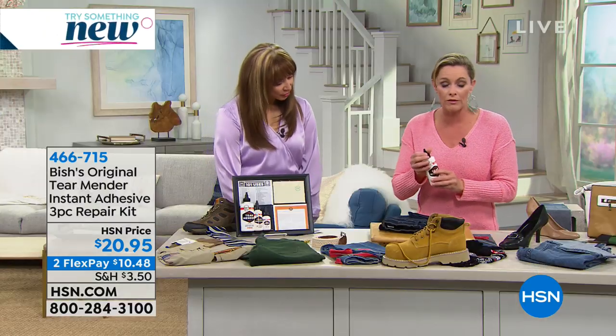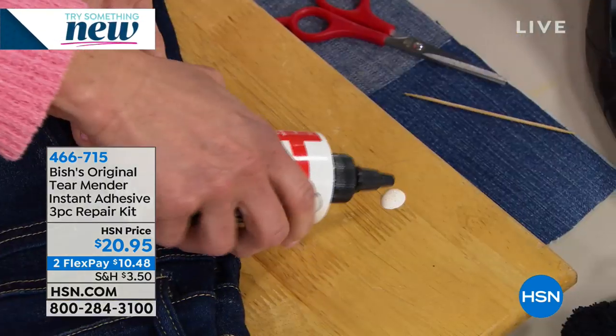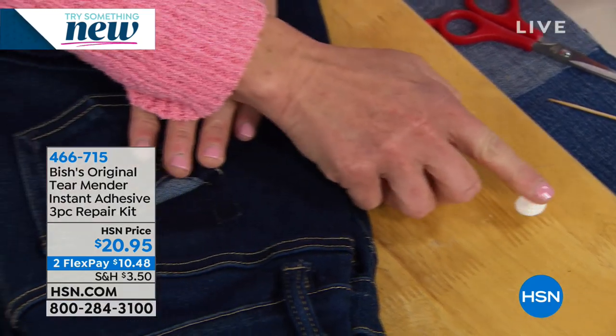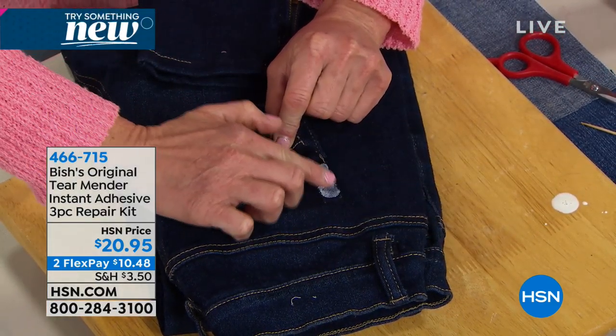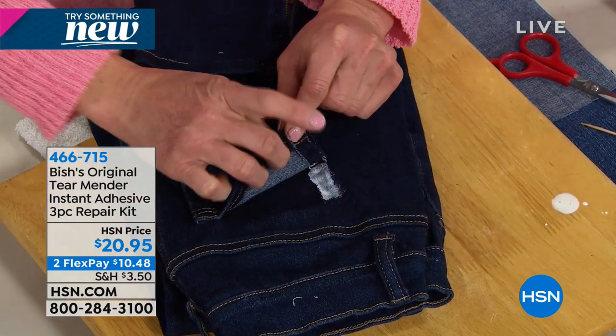There are over 101 uses, so I just put a little dab down — a little goes a long way. And because it's non-toxic, I can use my finger, and all I'm going to do is just go right along the area that I want to repair. No needle, no thread, no sewing machine.